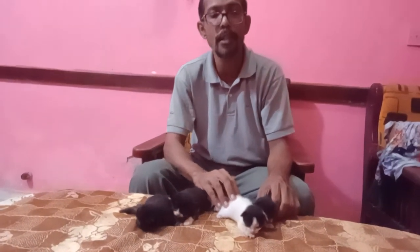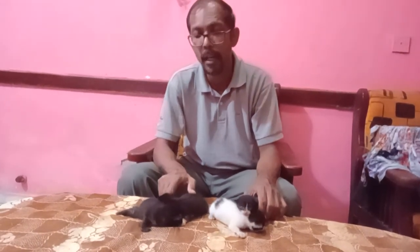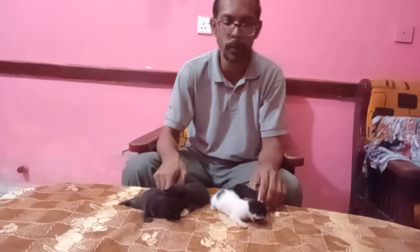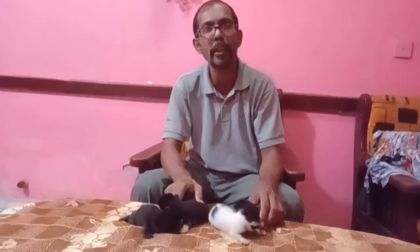So make sure if you have kittens — and I'm telling you again because it's very important — these kittens were under the mother's care for two months. That's all for today, I'll catch you again with another video, thank you.